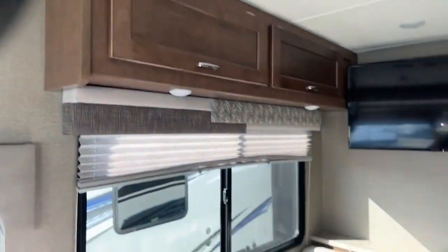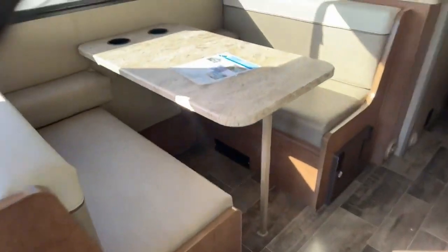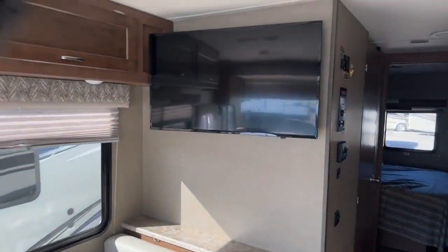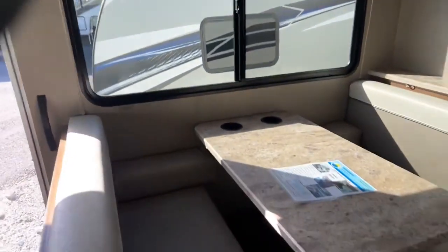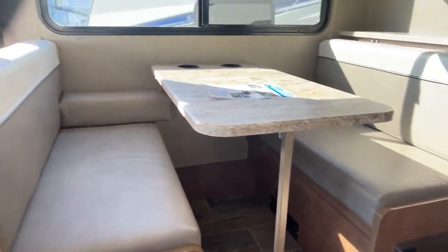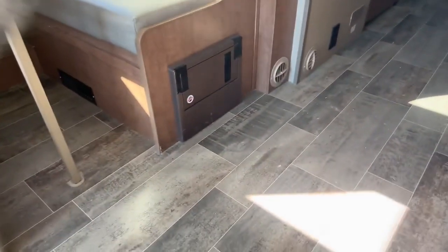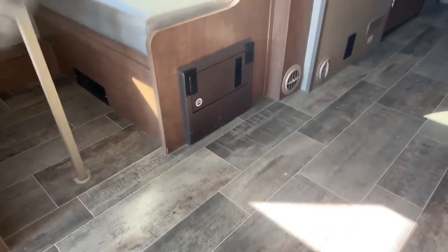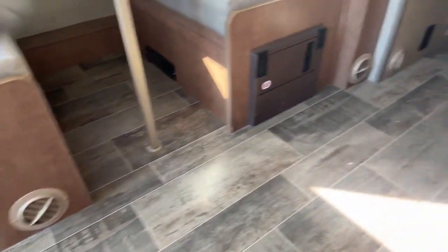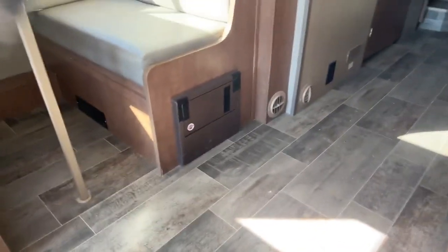When you first walk in to the left of your unit, there is your booth dinette — a large booth dinette. You also have a large TV and plenty of storage up there. This would convert into a sleeping area: the table would just go down, lay on that railing, and the back cushions would fill in. People always think that's a safe, but it's actually just a breaker box and fuses. All your heater vents are in the wall, so it'll keep you nice and toasty — and that only does heat.